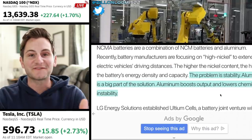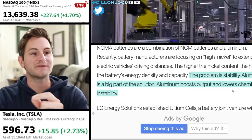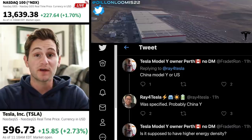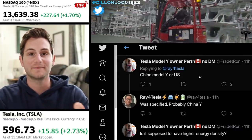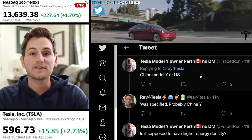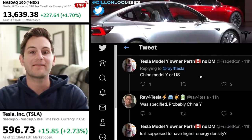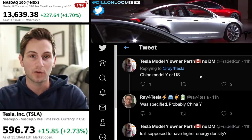A simple answer for why the addition of Aluminum: the problem is stability. Aluminum boosts output and lowers chemical instability. The report did not specify if it was US Model Ys or just China, but Ray seems to think it's probably the Chinese-made Model Ys. Generally speaking, the Nickel Cobalt Manganese Aluminum versions are supposed to have a little bit better energy density and, as mentioned, a little bit less cobalt.